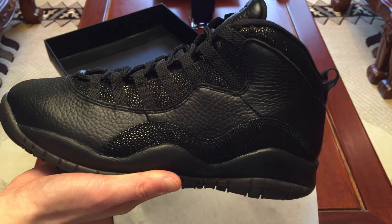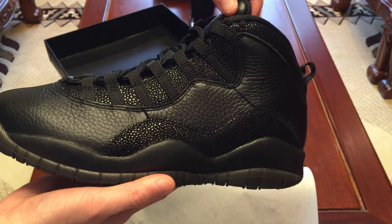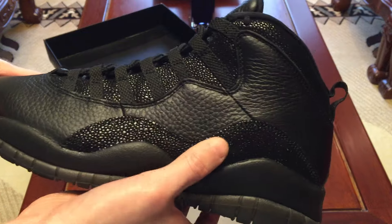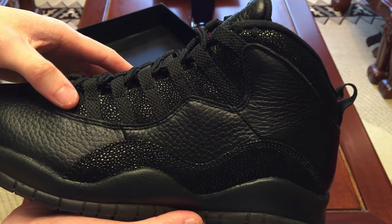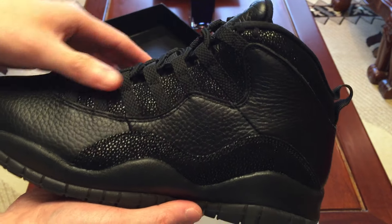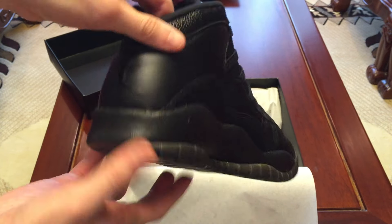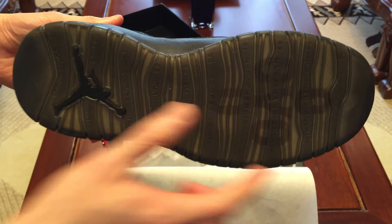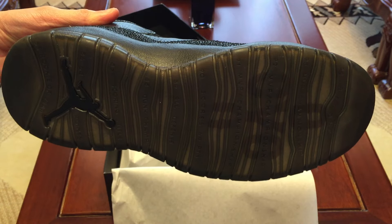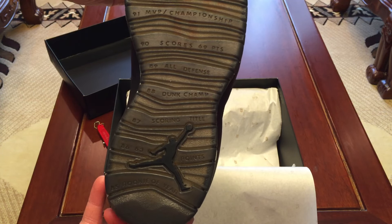Very nice shoe. As you can tell, it's all black. I like these more than the white ones since I can wear these anytime without them getting dirty. You can tell by this stingray, and here by the lace holes you've got that blacked-out Jumpman. On the bottom there's 'OVO,' and there's that translucent — it's black and smoky — and has all the regular Jordan 10 accomplishments, plus the Jumpman on the bottom.